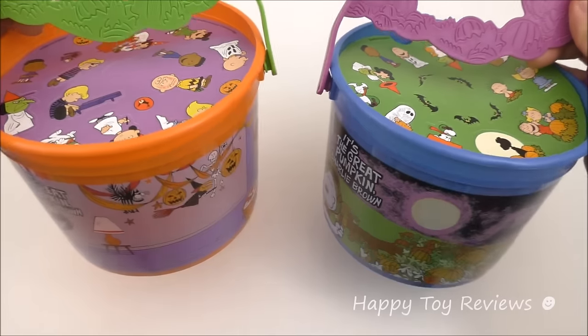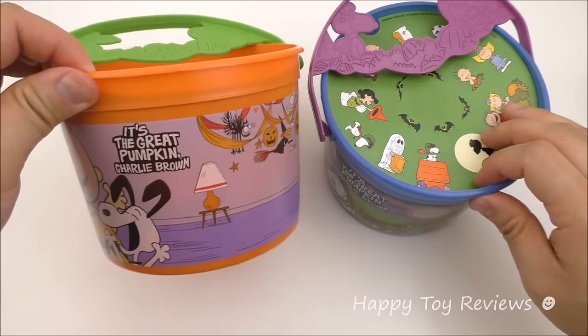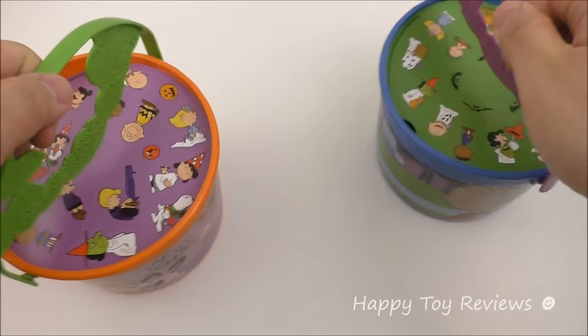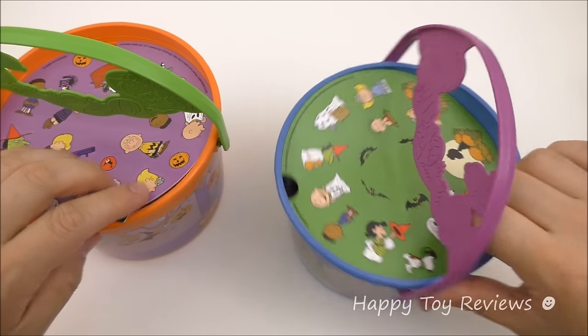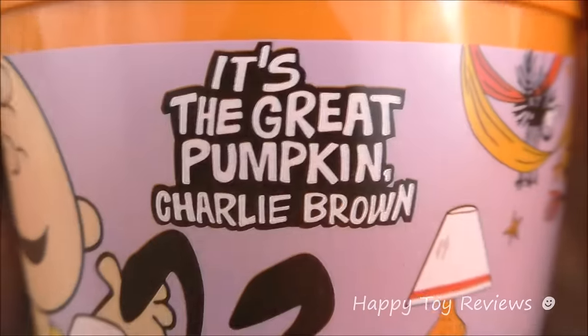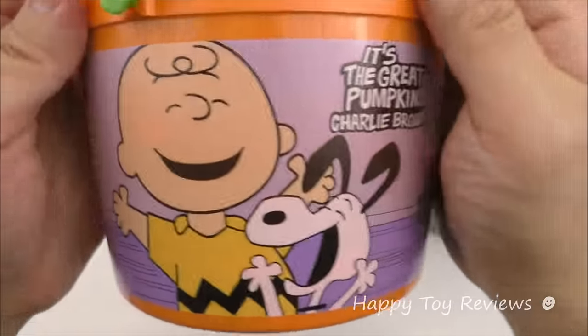Let's take a closer look at the two Halloween Pails, also known as Halloween Buckets. We've got an orange one and a purplish blue one. You can see they're actually filled with lots of stuff inside — we're ready to go trick-or-treating and fill them up with treats. It's a great pumpkin, Charlie Brown! Here we have Charlie Brown and Snoopy and they're very happy.